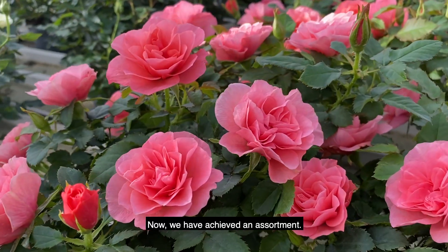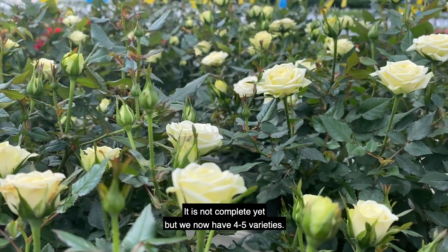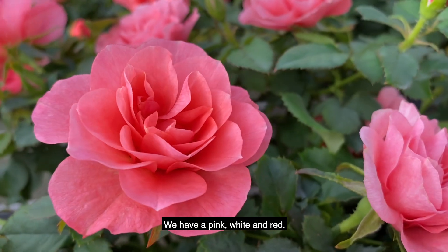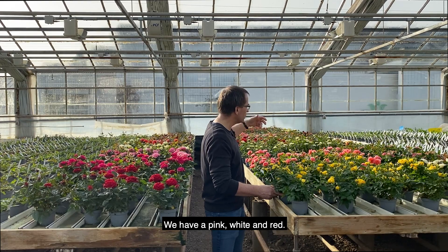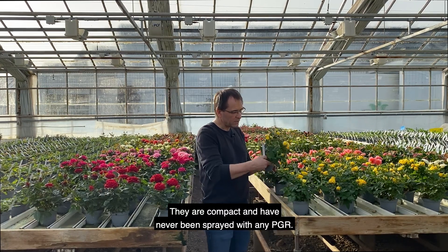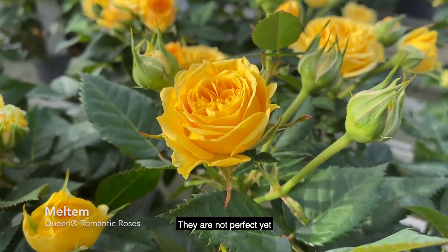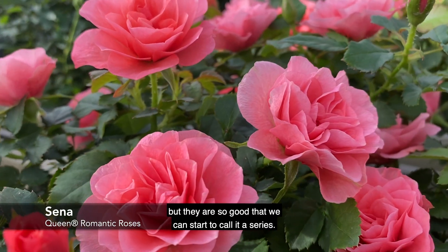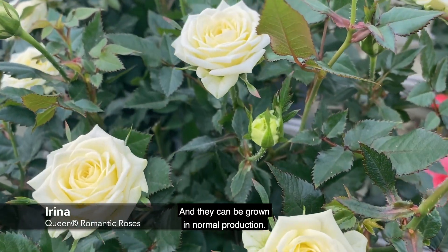We have now achieved an assortment — it's not full yet, but we are up to about four or five varieties now. We have a yellow, a pink, a white, and a red. They are compact and have never been sprayed with any PGR. They're not perfect yet, but they are so good that we can now start to call it a series, and they can be grown in normal production.